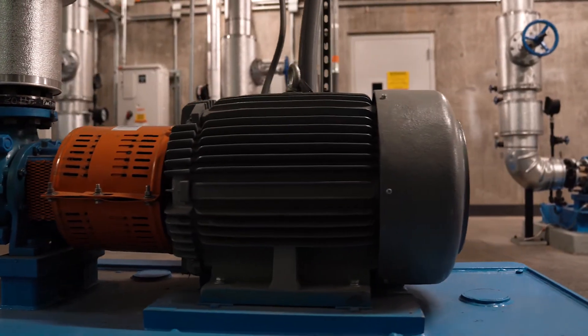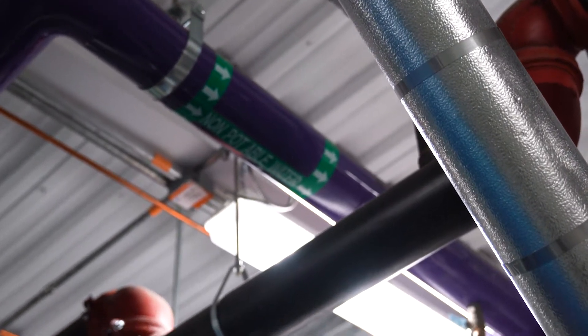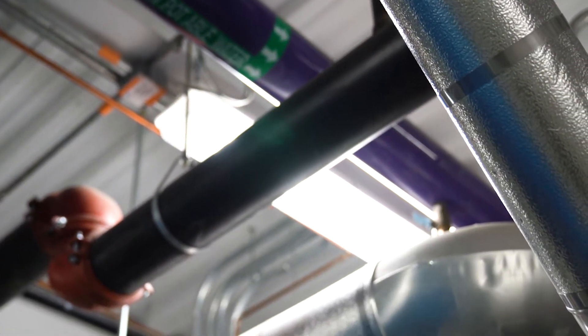Then fire and heat boil that water. It comes off as steam — steam comes out the top and is sent through all the pipes out to campus. It goes out there, condenses in the buildings, and returns as condensate.